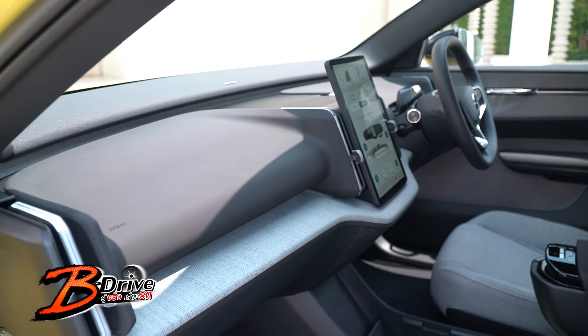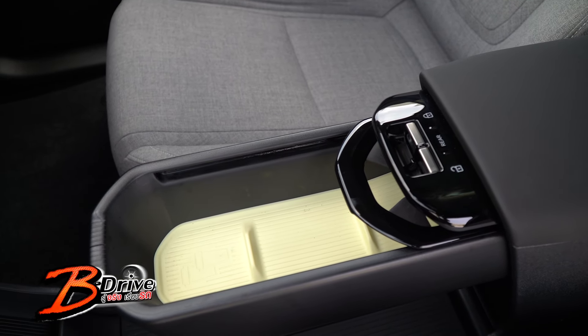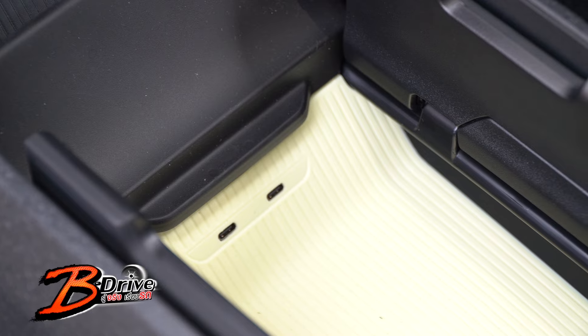นอกจากนี้ภายในห้องโดยสารเนี่ย ทุกอย่างสั่งควบคุมเมนูหลักอยู่จากที่หน้าจอครับ แล้วก็มีดีไซน์ที่ผมว่าล้ำสมัยมากนะครับ ทั้งตัวพวงมาลัยที่เป็นเชฟแบบนี้นะครับ แล้วก็ตัวคอนโซลตรงกลางที่วางของ มี USB ที่ชาร์จเชื่อมต่อกับสมาร์ทโฟนได้ครับ